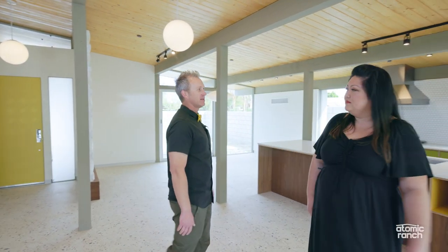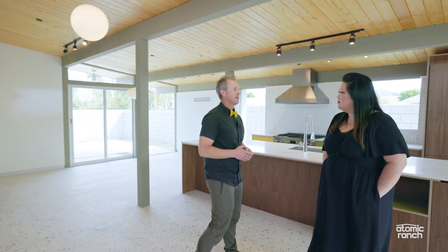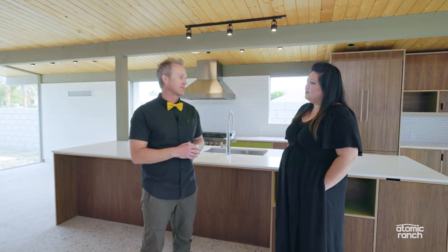So Troy, this is the tenth house in the Desert Eichler series, and it's a brand new floor plan? That's correct — the new one we haven't built yet. It's the SV 54 model designed by Claude Oakland. I believe they mostly built them in Sunnyvale — SV stands for Sunnyvale — so back in the '60s, Eichler was building these in the Sunnyvale area.